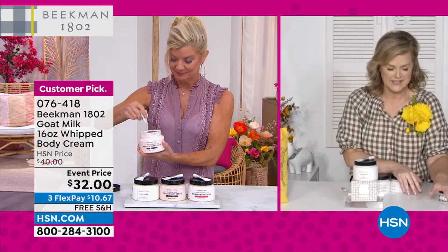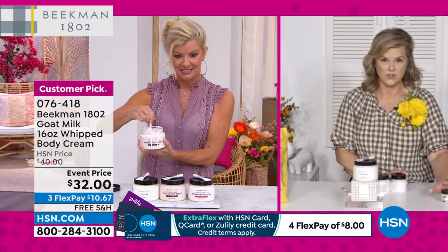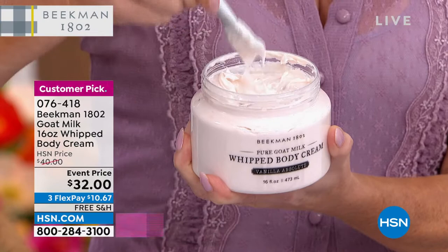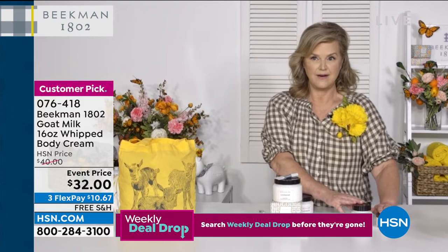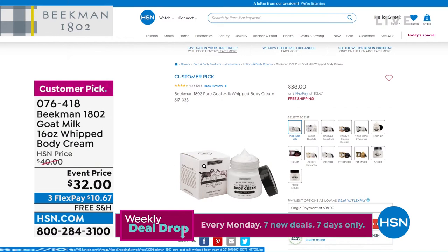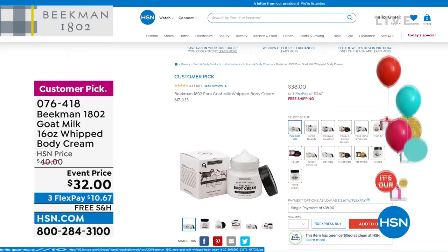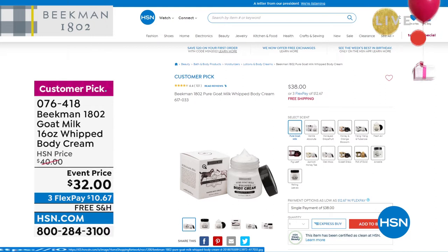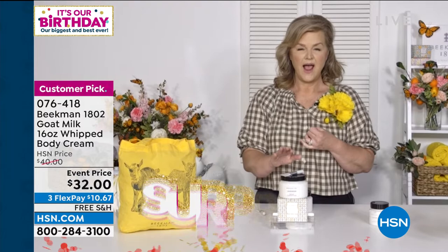Ten years ago the two-ounce size was our number one top seller — that's how the whipped body cream started. Then we supersized it to eight ounces, which is currently $38 on HSN's website. Today we're doubling that to 16 ounces and putting six dollars back in your pocket at $32. But it's only while quantities last — this is all of it.